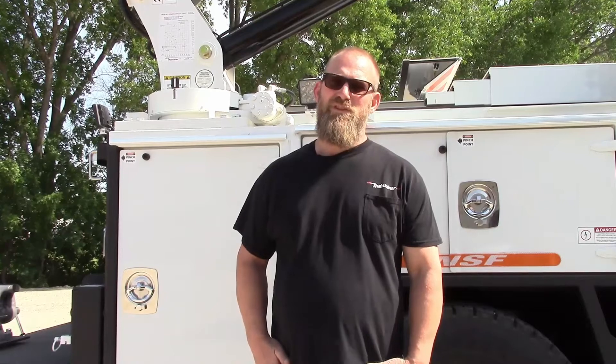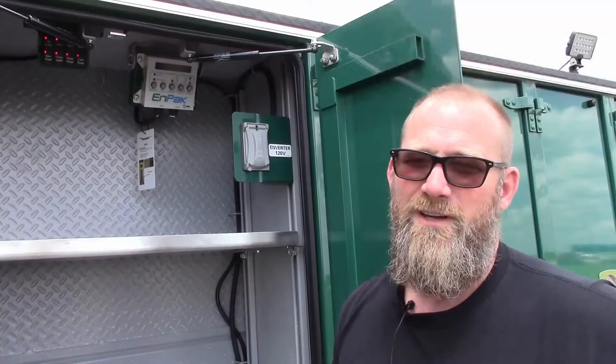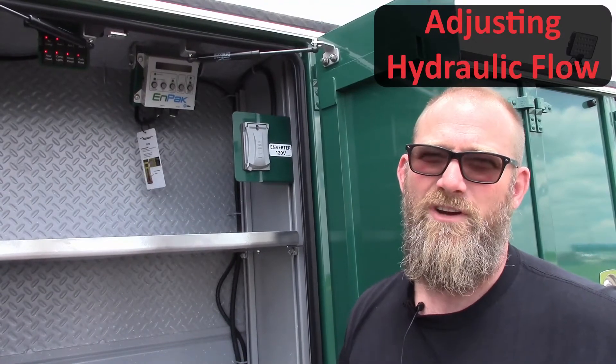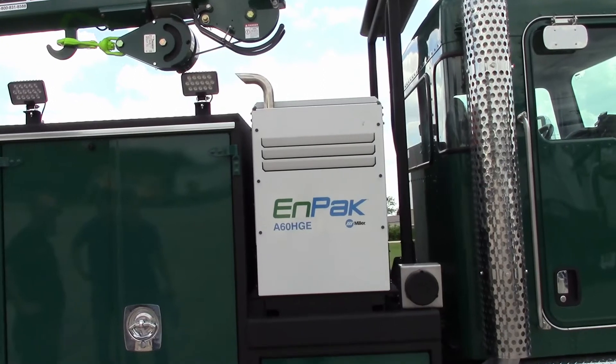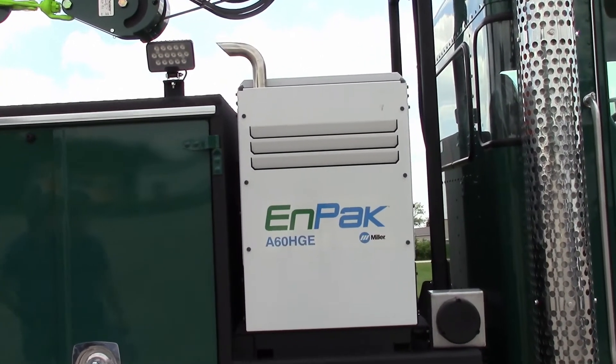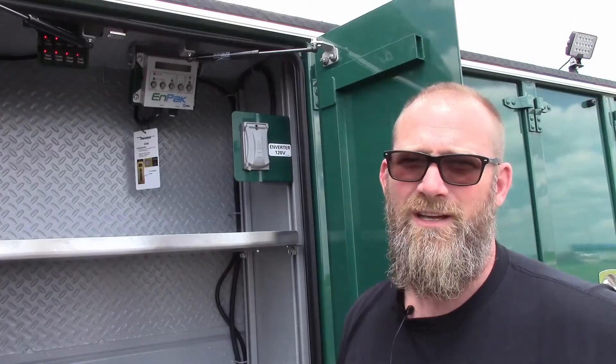Hello, this is Kelly Beltman with the service department. We're going to go over some frequently asked questions. If you have an impact truck where your crane seems slow all of a sudden, your hydraulic flow may have been automatically changed. Here's how to check and reset it.